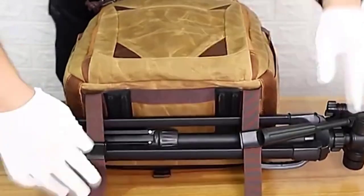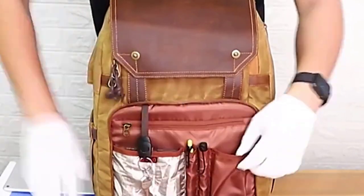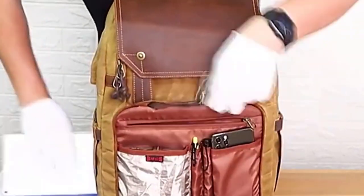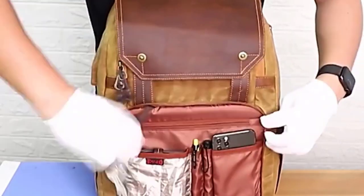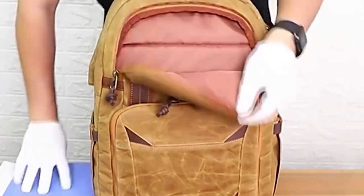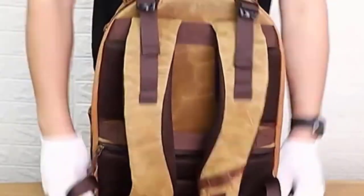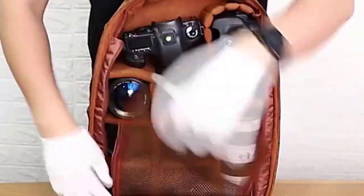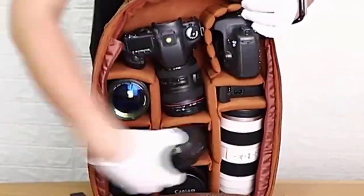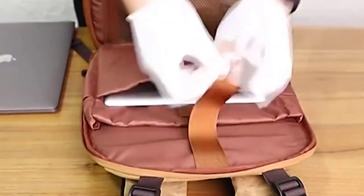Number three: the multi-functional large capacity photography camera bag is a versatile and spacious bag designed to meet the needs of photographers who require ample storage space for their camera equipment and various accessories. This camera bag offers a range of features that make it suitable for different photography styles and environments. Key features of the camera bag include large capacity: this camera bag is designed with generous storage space to accommodate multiple cameras, lenses, flashes, batteries, and memory cards.